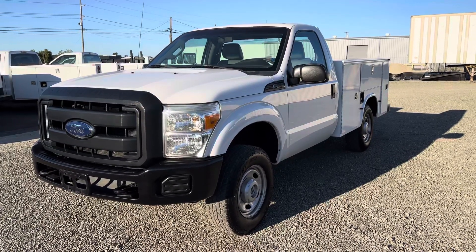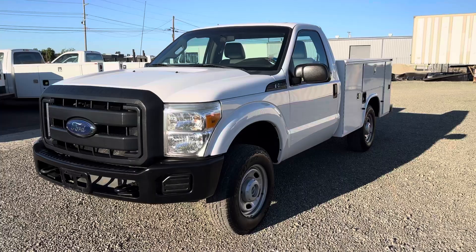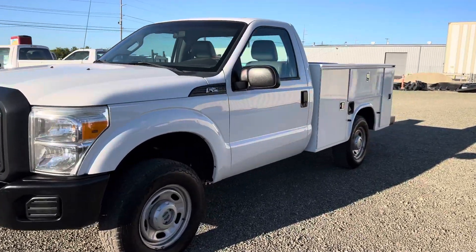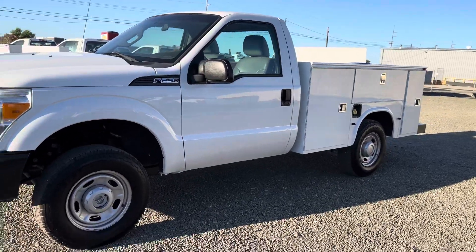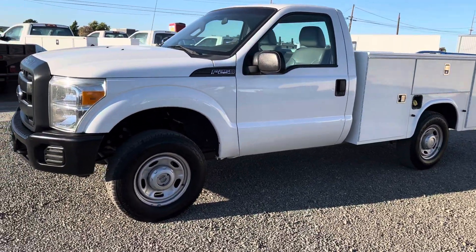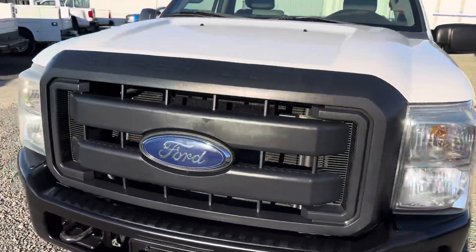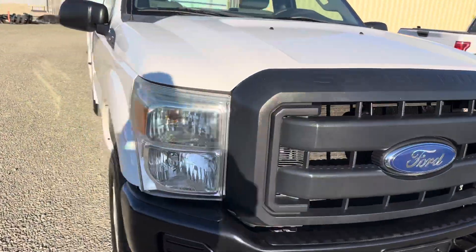Hi folks, this is Ron with RT Motors. Today I've got a 2013 Ford F250 with an eight foot service utility bed. The truck is regular cab, four-wheel drive, with a 6.2 V8 automatic transmission gas motor, and approximately 62,000 miles on it.